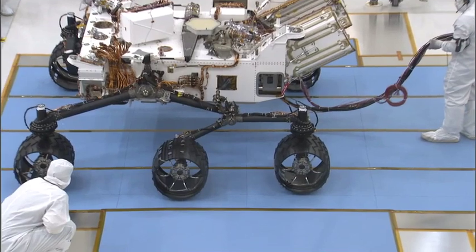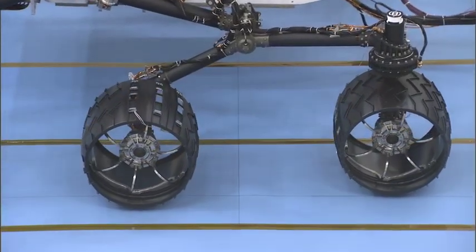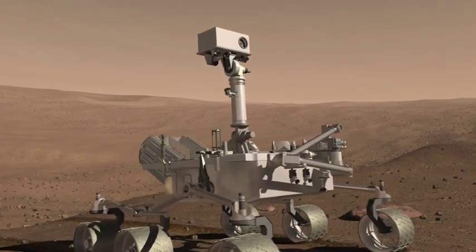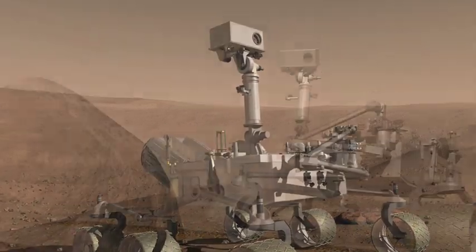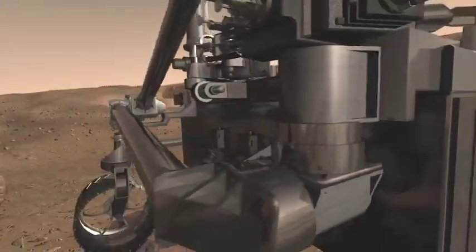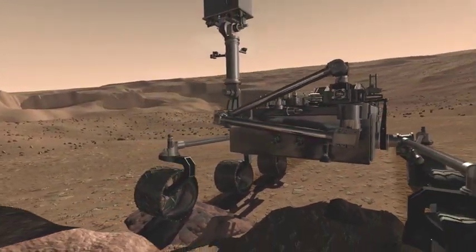It's gone from designs on napkins to PowerPoint to CAD drawings to blueprints, and now it's a rover. Curiosity, also known as the Mars Science Laboratory, will be the largest rover ever sent to the Red Planet. It'll carry ten instruments to detect places where life may have existed and whether they have the capacity to preserve the evidence. MSL is scheduled to launch in fall 2011 and set down on Mars the following August.